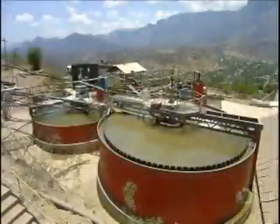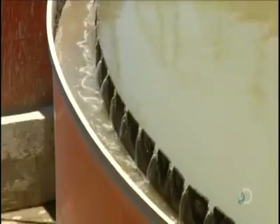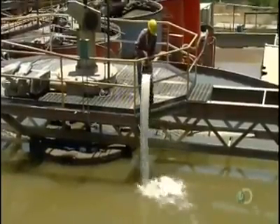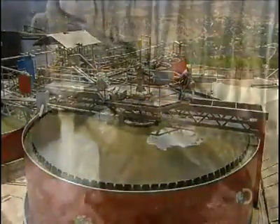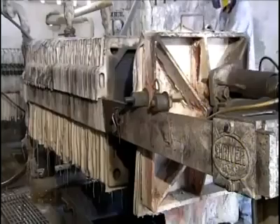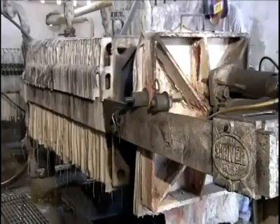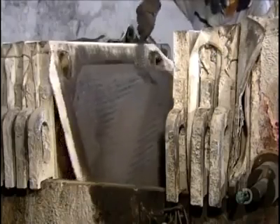The large tanks keep the water moving to separate and dissolve the metals the powder contains. Workers pour in acid, and 72 hours later the rock waste has settled at the bottom. The solution containing dissolved silver is pumped through filter presses whose plates are treated with a zinc-based chemical that attracts silver molecules. As the solution passes through, the plates trap particles containing silver, forming a layer of black powder called silver precipitate.